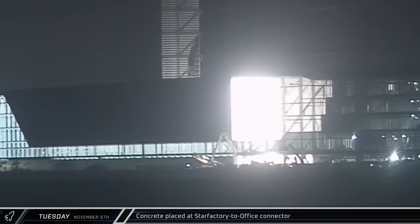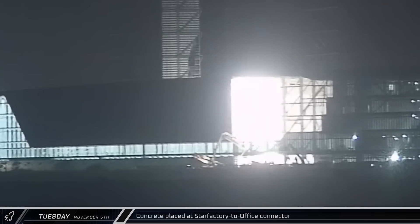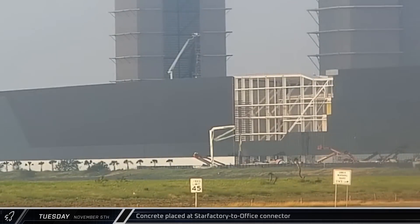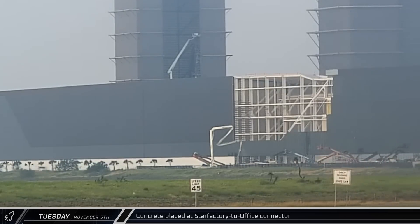Around that same time, a concrete pump truck once again unfurled its boom at Starbase. This time, the concrete was being placed at the under-construction connector between the new office building and the Star Factory building. After a few hours of work, the pour was finished and the truck headed out.